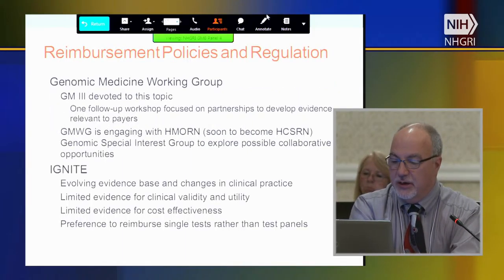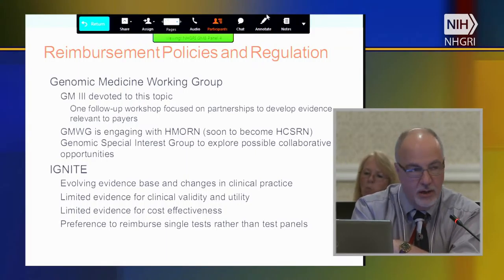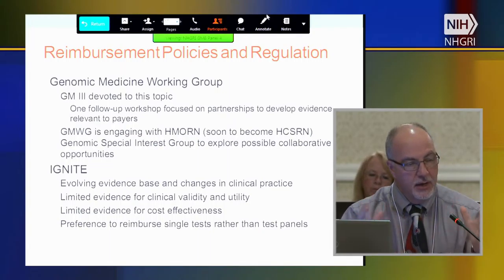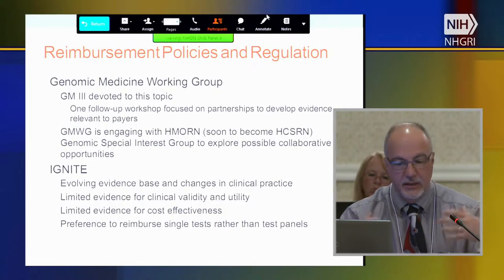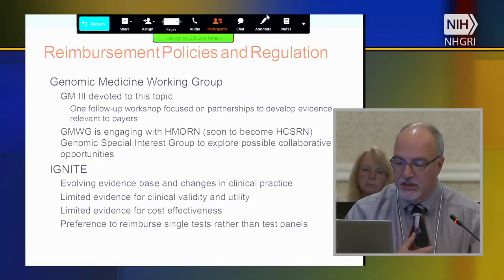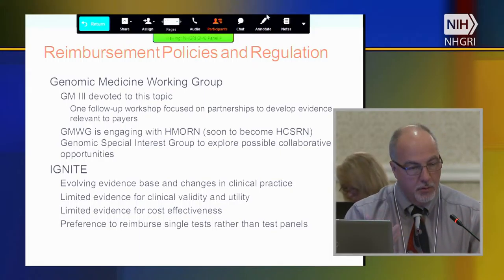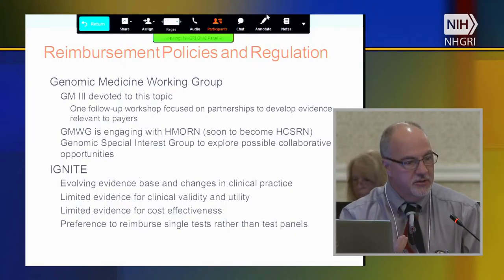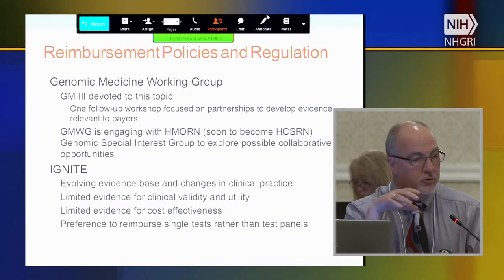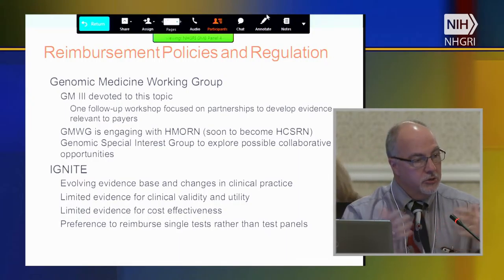We've talked some about reimbursement policies and regulation. We devoted GM3 to this topic and had a follow-up workshop focused on partnerships to develop evidence relevant to payers. Unfortunately, we weren't able to move that forward in a substantive way. The Genomic Medicine Working Group is beginning to engage with the HMO Research Networks and to become the Healthcare Services Research Network Genomic Special Interest Group to explore collaborative opportunities. Almost all of the HCSRN members also have a payer arm, so we have payers at the table who are used to working with healthcare systems.